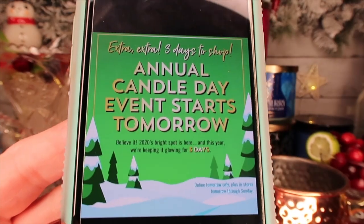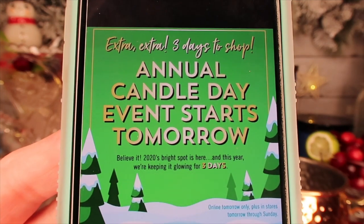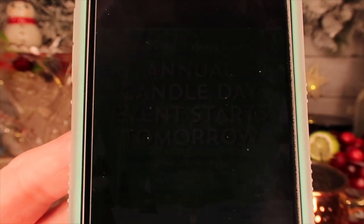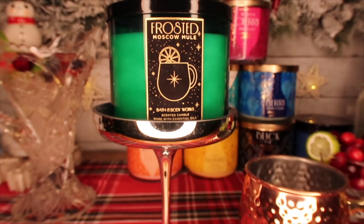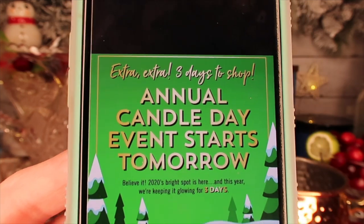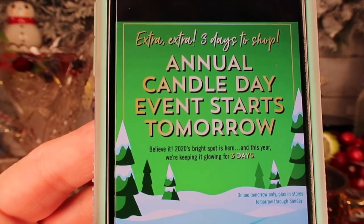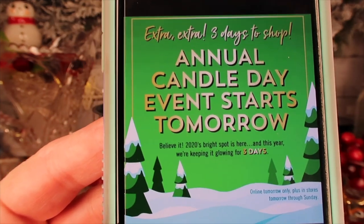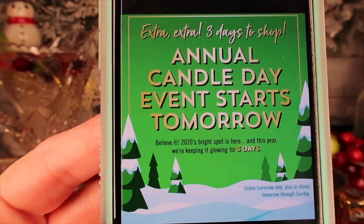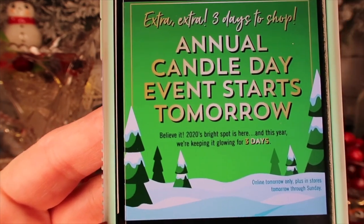First, let me explain what candle day is — it's like once a year with Bath and Body Works where they drop their candles down to under ten dollars. We just got the official email saying it's going to be Friday, Saturday, and Sunday, which will be December 4th, 5th, and 6th of 2020. On Friday the 4th it will be online and in store.